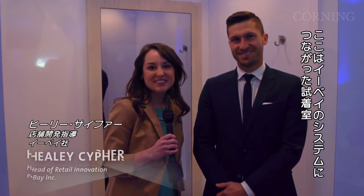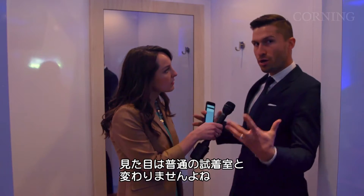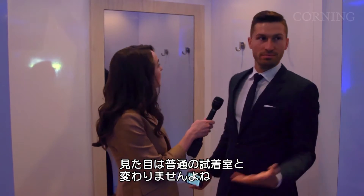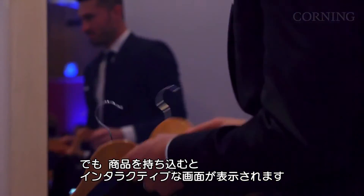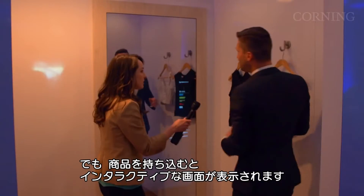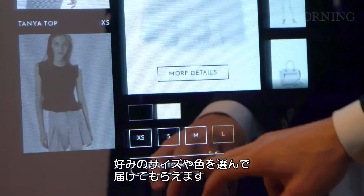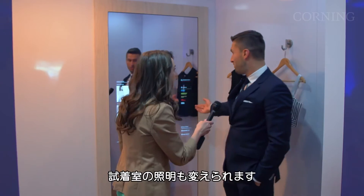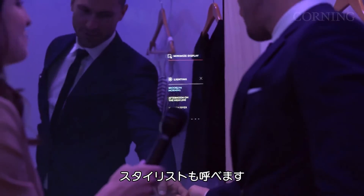I'm here with Healy Cipher in the eBay Connected Fitting Room. Healy, what is the Connected Fitting Room? So you'll notice this fitting room just looks like a pretty normal fitting room. When you bring things in, it recognizes the items and becomes this interactive surface. You can now ask for the sizes, cuts, and colors, and bring them to your room. You can do things like change the lighting, and even ask for help from the stylist.